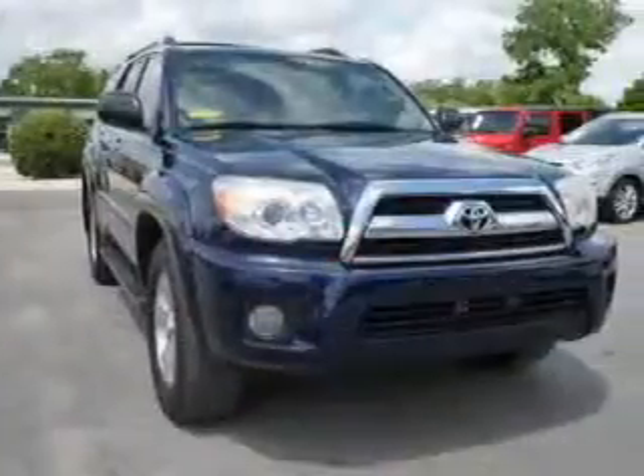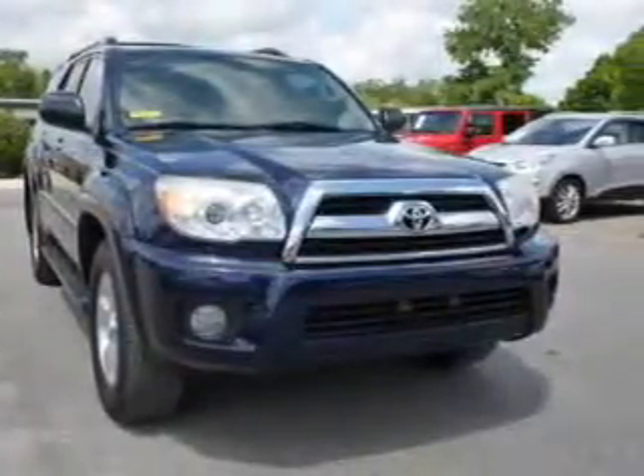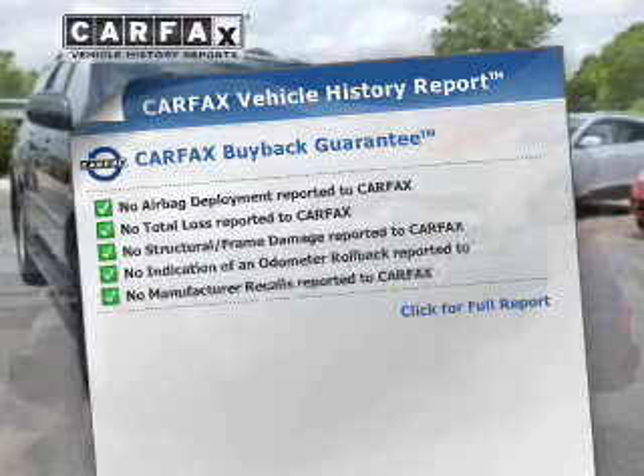The anti-lock braking system will keep you safe on the road. Let the outside in with a power sunroof. Carfax has offered to provide you with peace of mind.